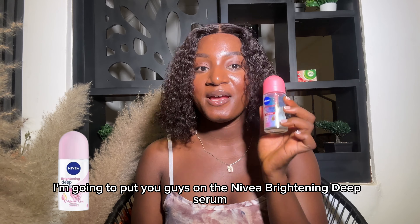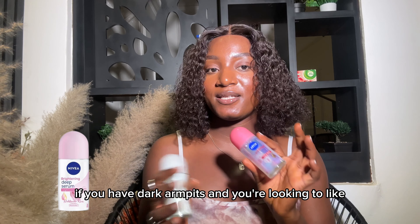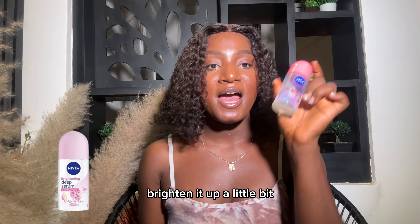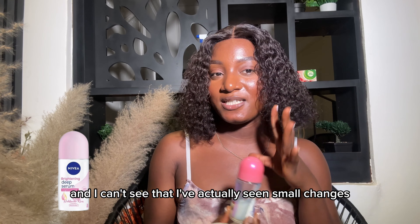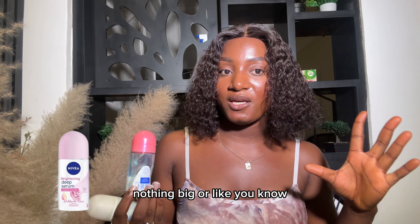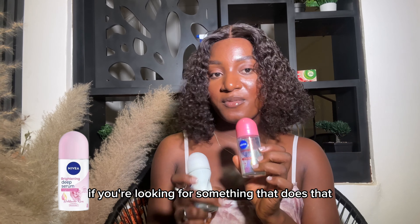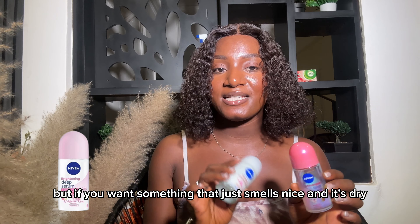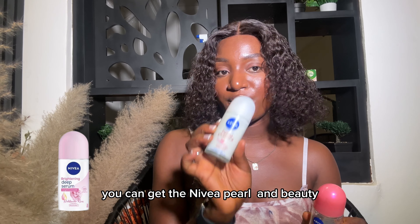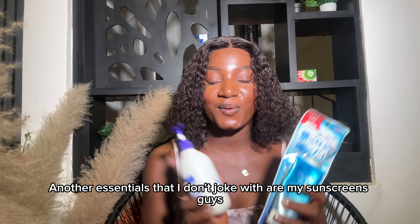For deodorant, let me put you guys on to the Nivea Brightening Dip Serum. This is a very good roll-on if you have dark armpits and you're looking to brighten them up. I've been using it for a while and I can say I've seen small changes — nothing big, but give it time. If you want something that just smells nice and is dry, you can get the Nivea Pearl and Beauty.